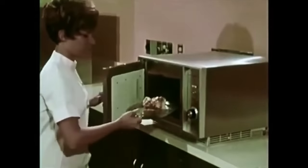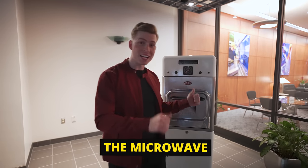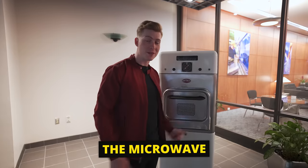Well, fast forward over 70 years later, Percy's invention can now be found in 90% of American households, and it goes by the name the microwave. In fact, right behind me is one of the original microwaves that Raytheon filed a patent for back in 1945.